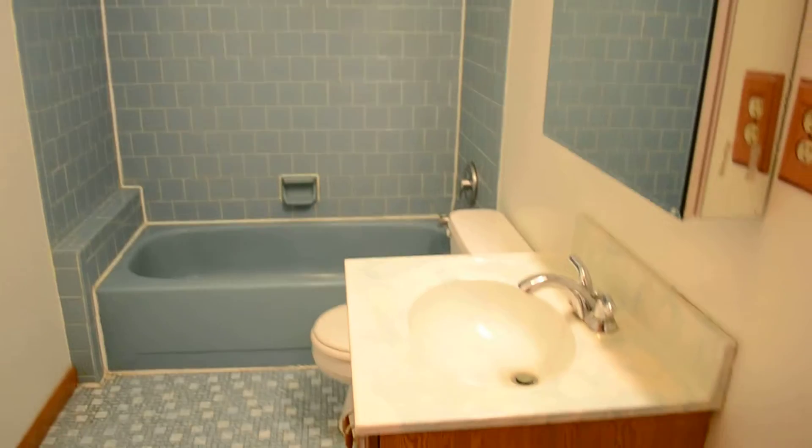And finally the main bathroom upstairs, with a bath.